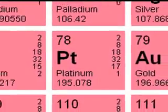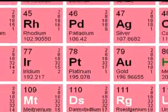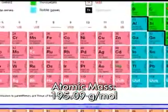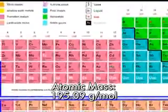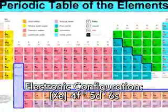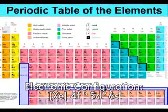Platinum has an atomic number of 78 and lays with the transition metals on the periodic table. It has an atomic mass of 195.09 grams per mole and an electronic configuration of Xenon 4F14 5D9 6S1.